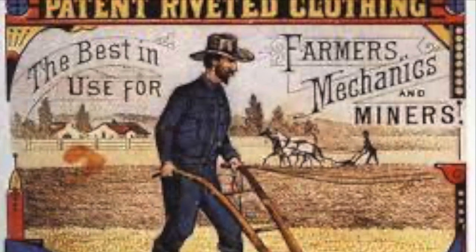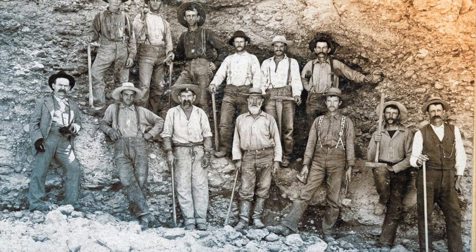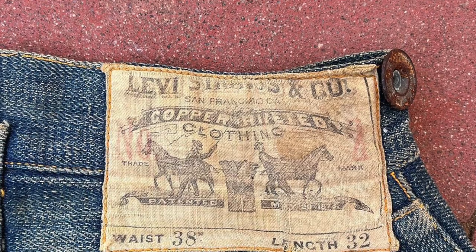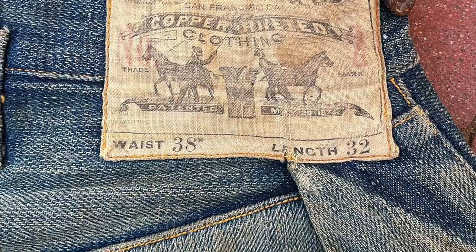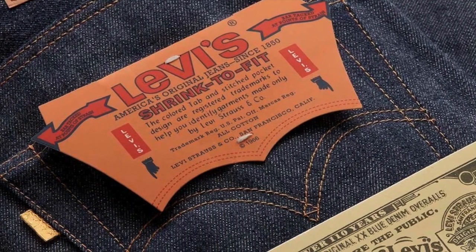Levi's started selling these jeans to miners making their way north during the gold rush. Denim and brown cotton duck held up very well for the gold mining industry and various working conditions. In conclusion, denim was a revolutionary fabric that held great value throughout the decades.